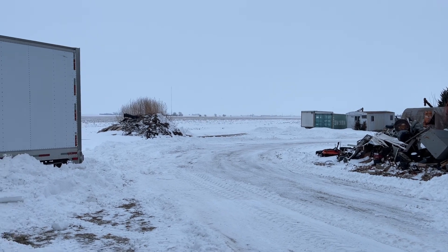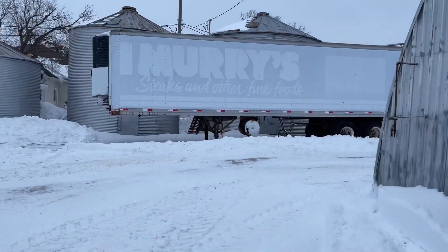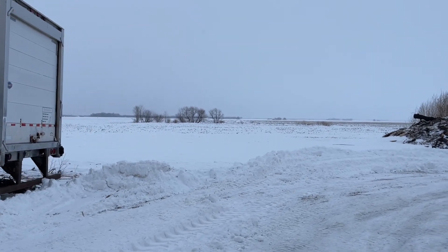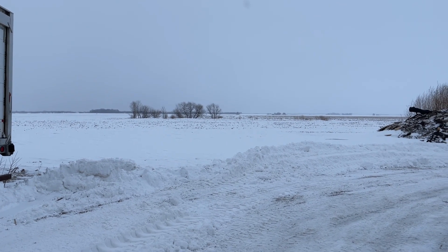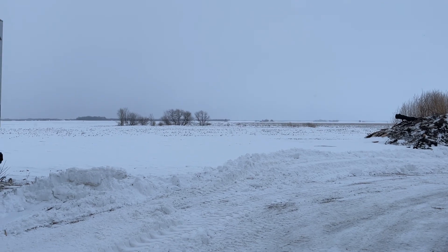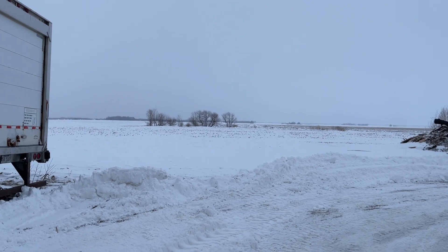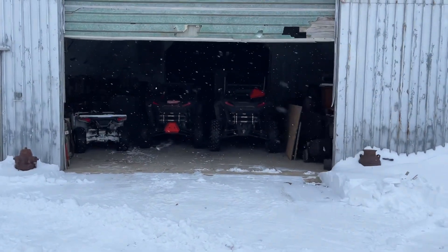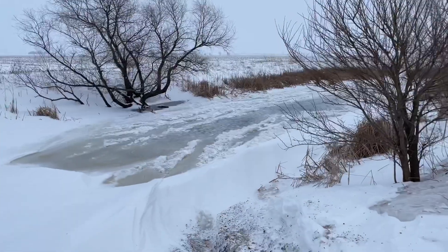Welcome everybody to the 815 Off-Road Compound. I'm going to go out and do a little messing around today by myself because no one else was able to make it. It's flurrying a little bit, it's about 20 degrees out. We got eight, nine, possibly even ten inches of snow, so we're going to go out, mess around, make a little video, and just have some fun.